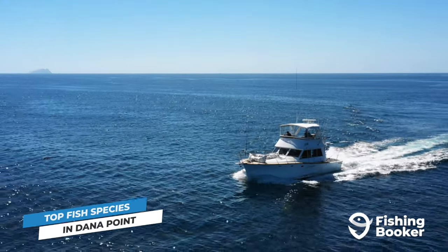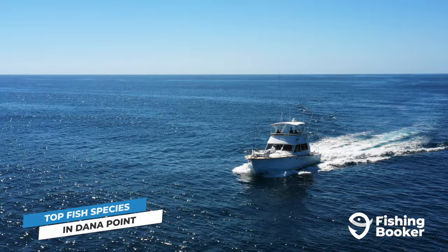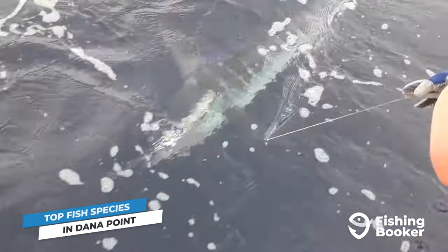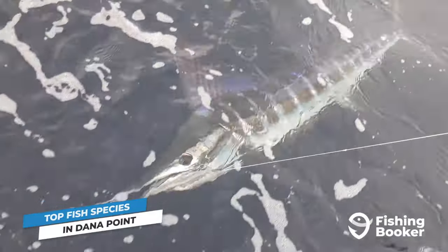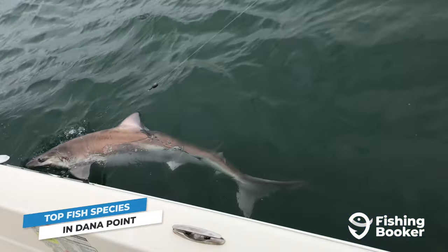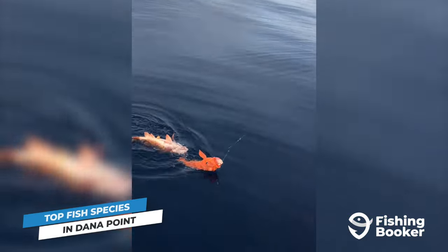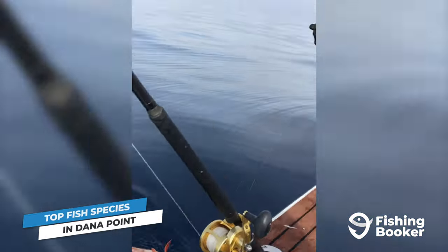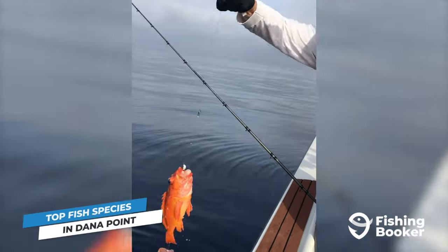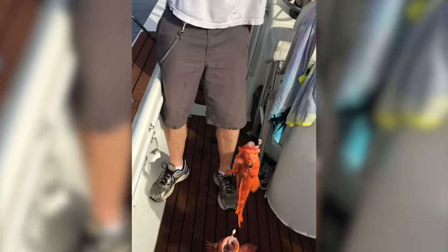Even though that concludes our top five fish species in Dana Point, there are a few more fish we can't help but mention. On your offshore trips, you can also look forward to fishing for blue and striped marlin, mahi-mahi, and even encountering massive sharks. Plus, Southern California's deep waters are home to over 60 varieties of rockfish, some of which you can target around Dana Point during their open seasons.